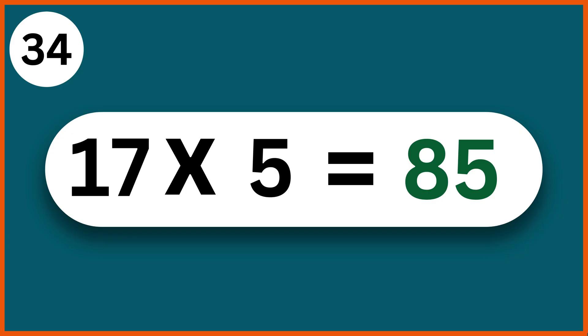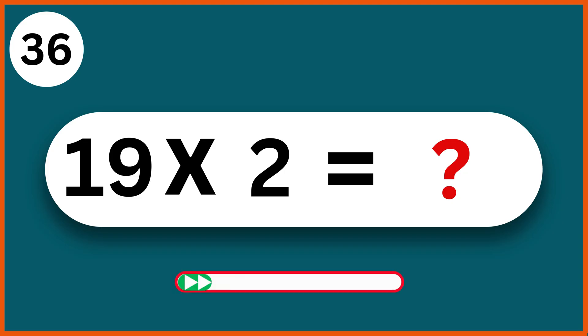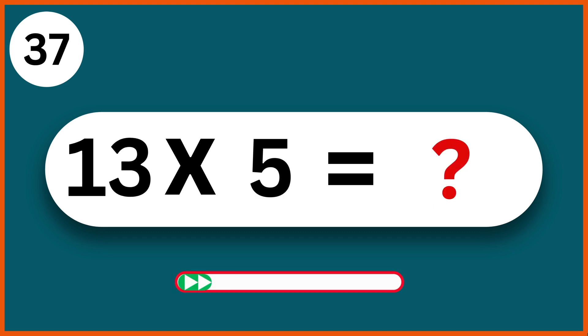22 x 5: 110. 20 x 1: 20. 19 x 2: 38. 13 x 5: 65.